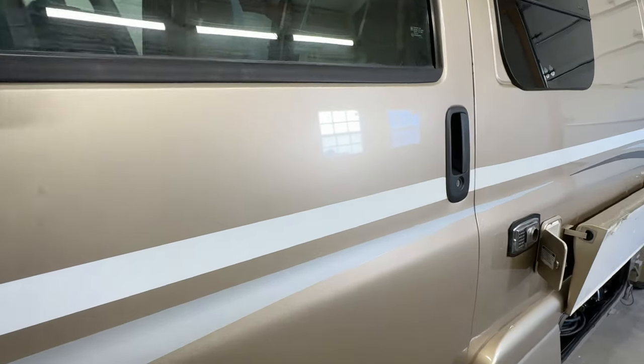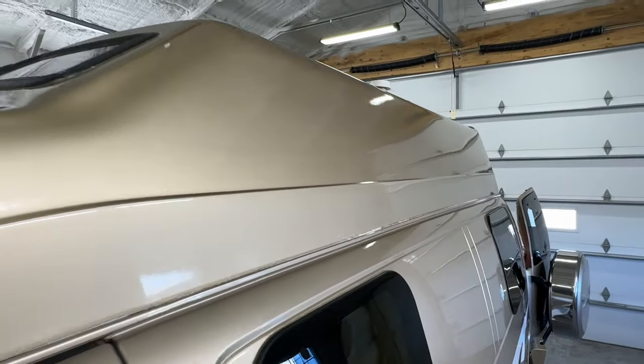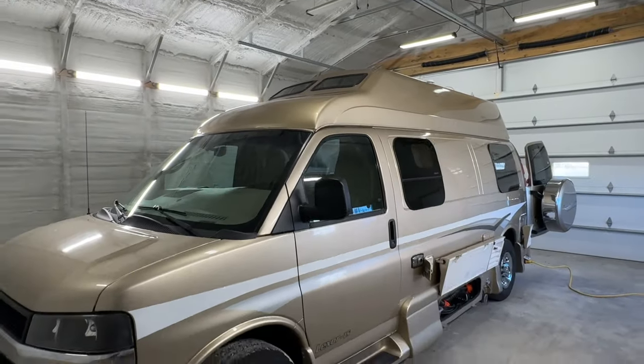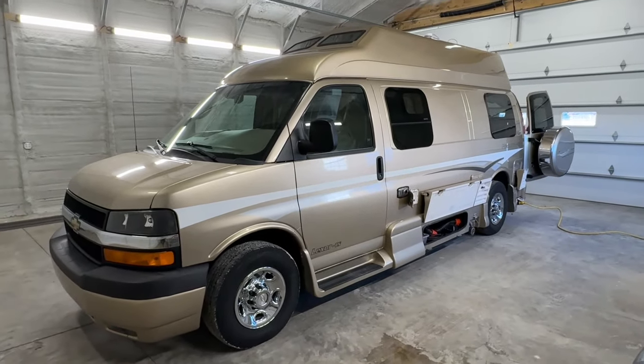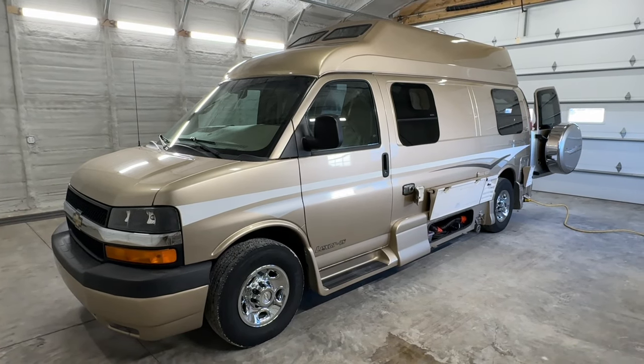Good looking exterior on this Pleasure Way — lots of shine left. Check this motorhome out at truckandrv.com. Coon Truck and RV, the best little RV dealer around since 1976 and home of the RV Brothers.